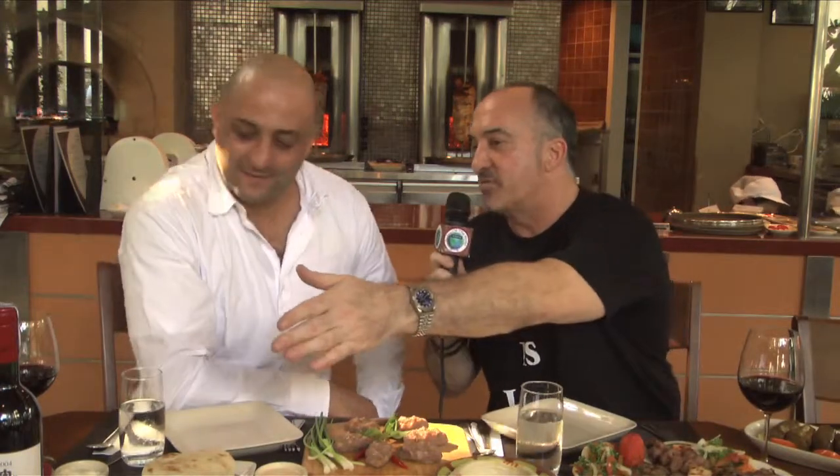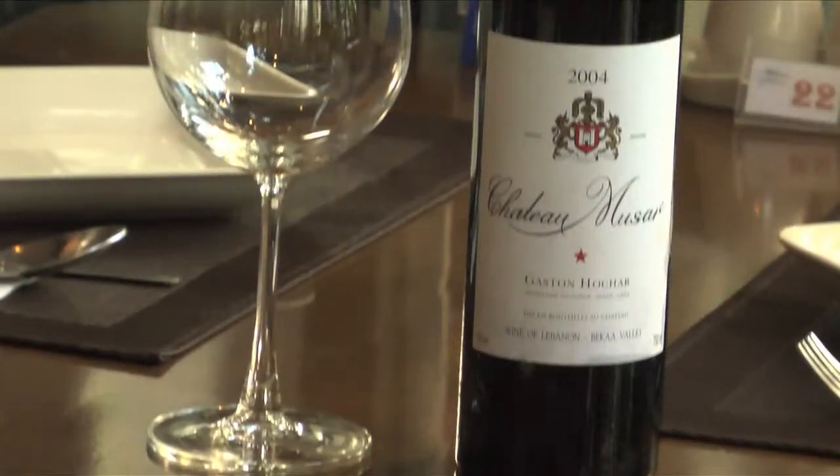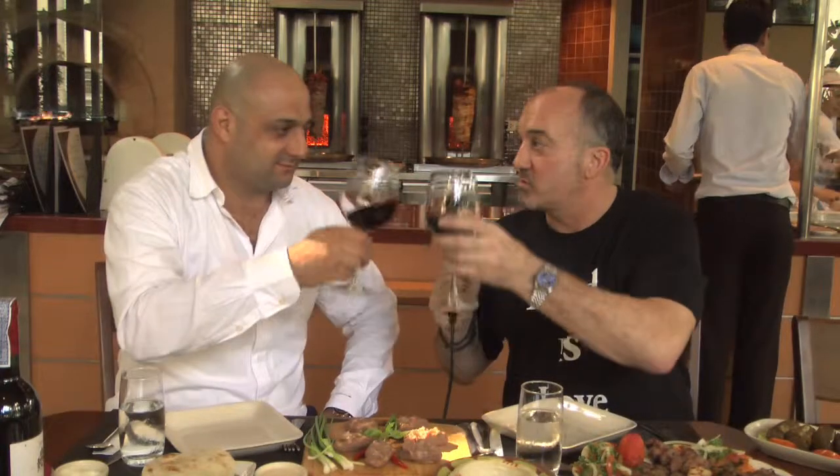Now I noticed that you have some Lebanese wine here — are you importing that as well? Yes, we're importing the Lebanese wine, Château Musar. You have to try our wine, please. Let's try a little wine. Cheers. Thank you so much.